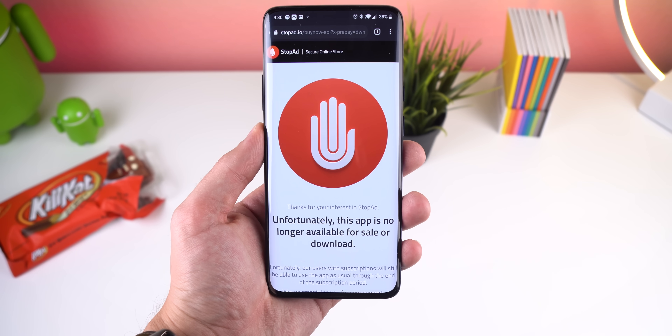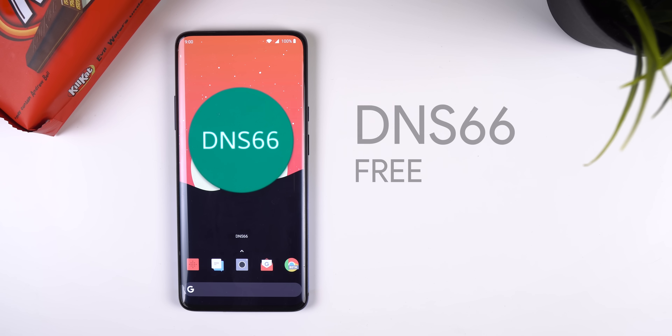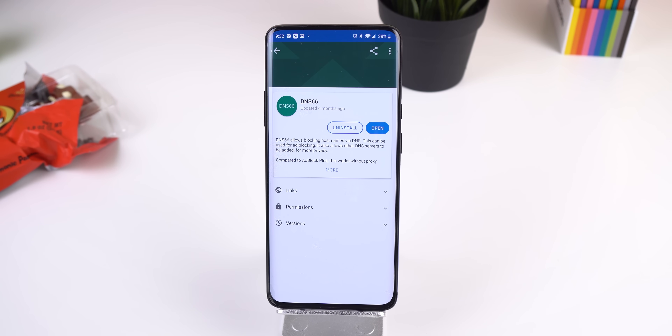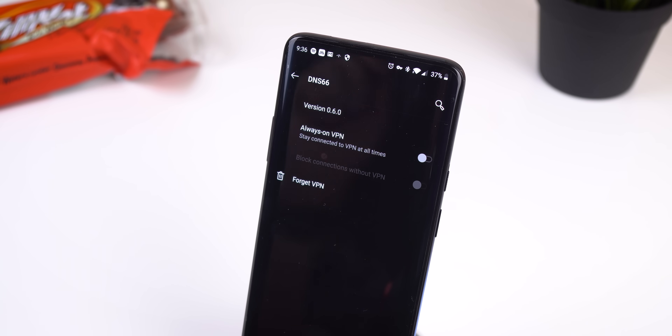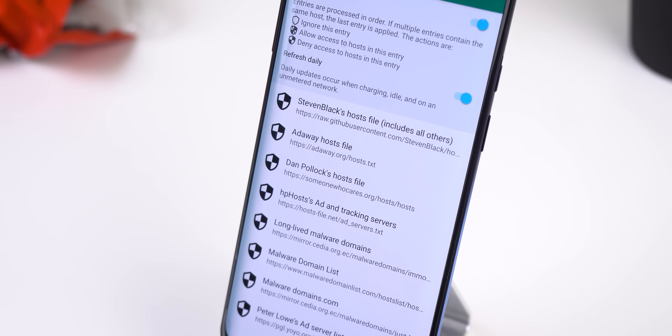Last year I used StopAd to block intrusive ads on my phone, but the company has recently decided to discontinue their service, so I had to find another alternative for non-rooted users. The best one I could find is called DNS66 — it's not in the Play Store, but it's on F-Droid, which is an alternative Android market. I'll drop a link down below to download it. DNS66 allows the blocking of host names via DNS, so it can be used for ad blocking, and it doesn't require root. For those technical users, it basically establishes a VPN interface and redirects DNS server traffic to it. That traffic is filtered by the VPN connection and only allows queries for hosts that are not blacklisted.